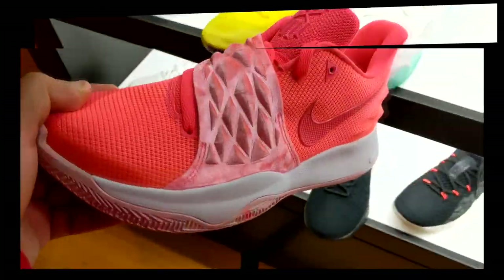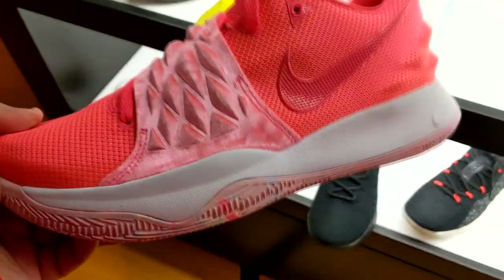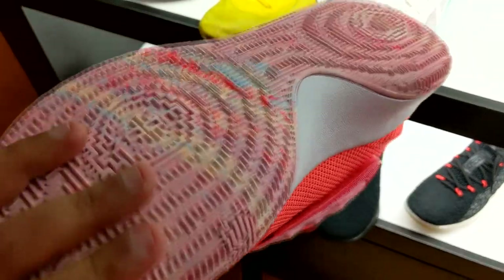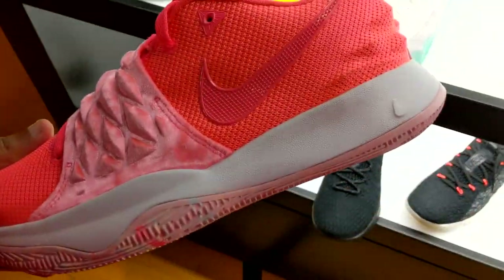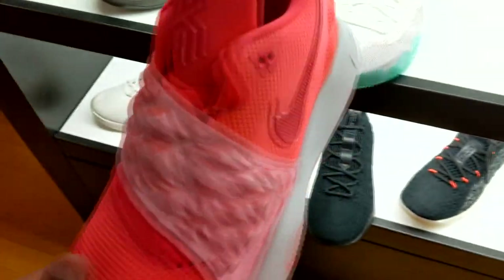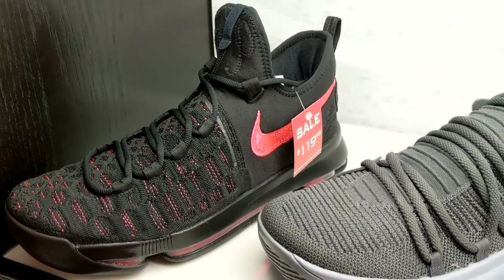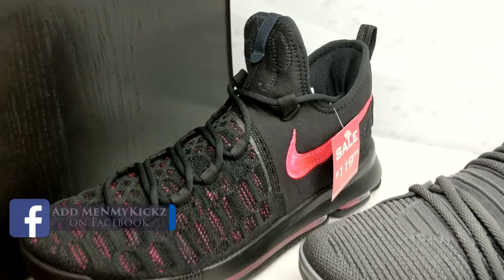First time seeing that — haven't seen this colorway at all in the Kyrie Lows. It's not bad, it's like a nice little Easter-type colorway. I wouldn't get them personally, but something to look at. They still got KD-9s at this House of Hoops. I don't know why — they need to just go ahead and throw those at the outlet.